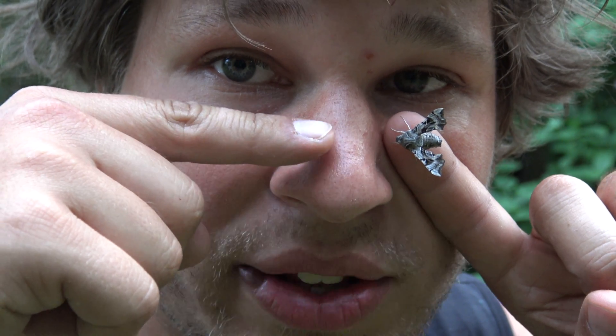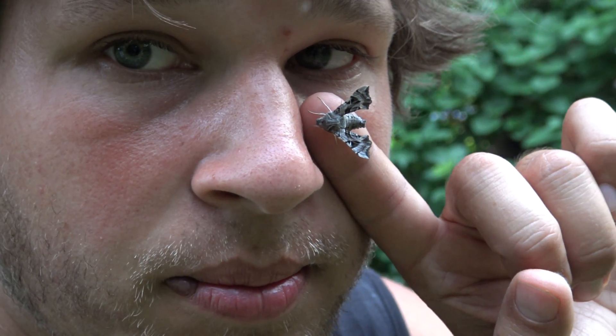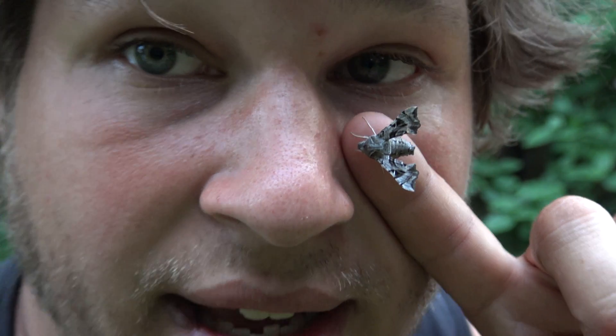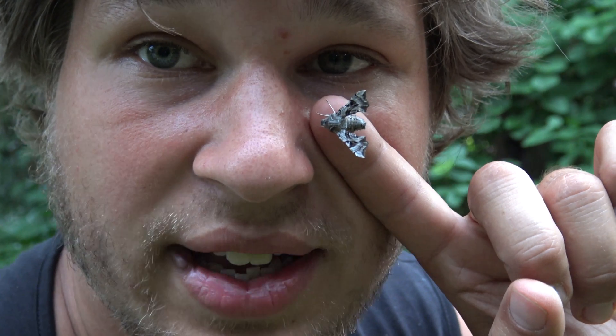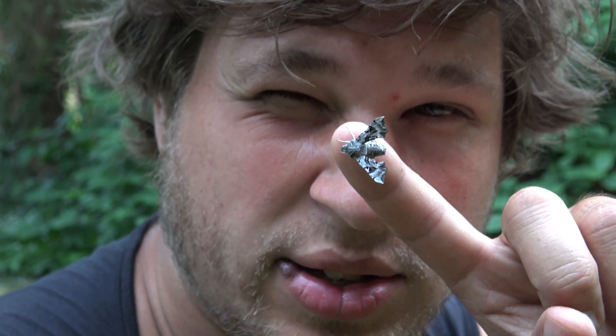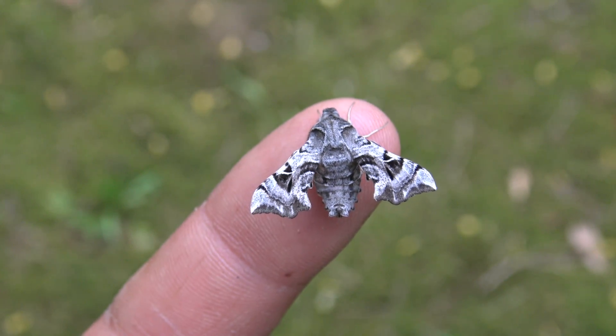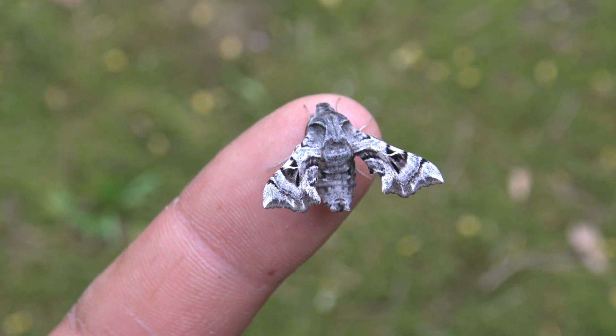Ladies and gentlemen, this is Bart Coppens with one of the world's smallest hawk moths, or Sphingidae. That's right, this is a hawk moth and its wingspan is ridiculously tiny — just take a look at that. Let me tell you more about this cutie: one of the world's smallest hawk moths on my YouTube channel today.